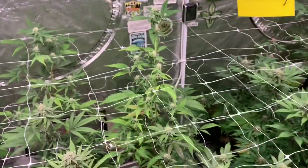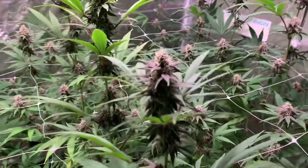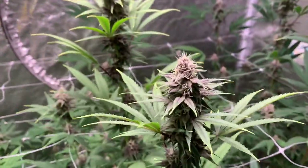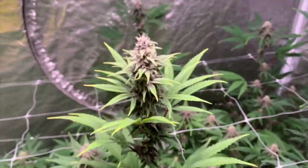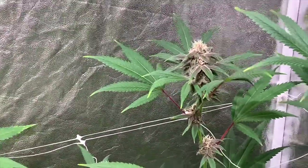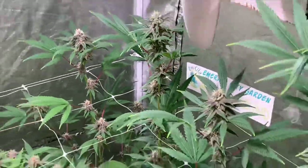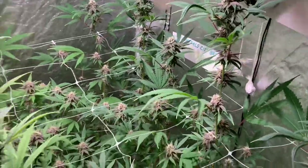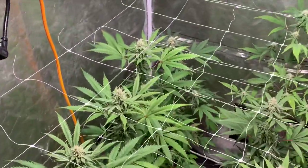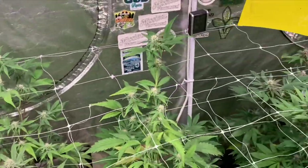But yeah world, this is an update — week four in flower in the four by eight, keeping everybody posted. Excuse me if I stumble over my words. That's it world, just an update on the tent, week four in flower. Hope you guys are enjoying these videos — stay tuned, I got some more educational videos coming up.